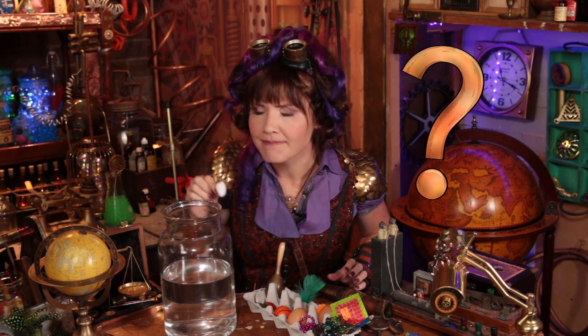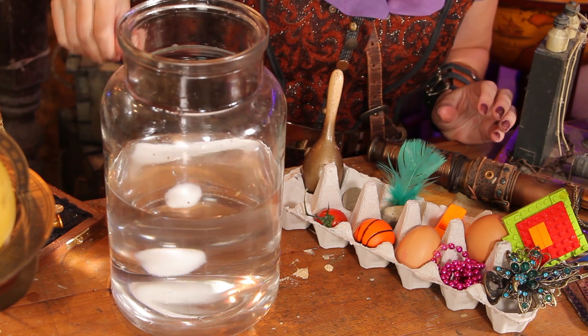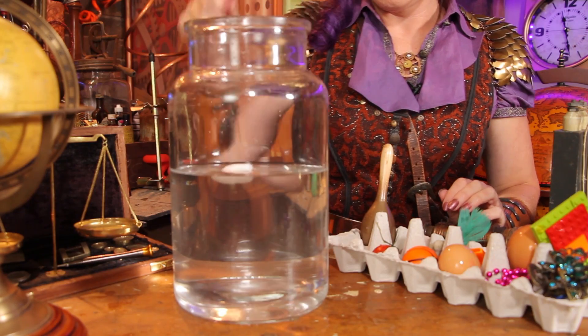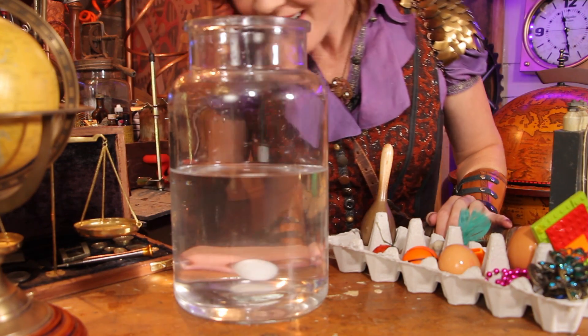What about this cotton wool ball? Sink or float? Oh, wow. Did you see that, Tinkerers? At first it floated on the water, and then as it filled with water, it sunk to the bottom. That is so interesting.